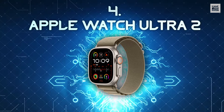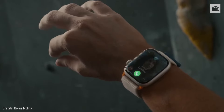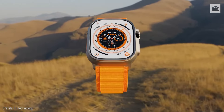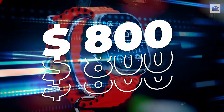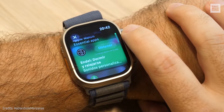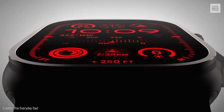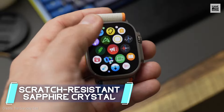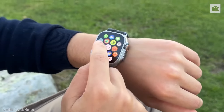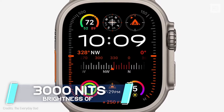Number 4: Apple Watch Ultra 2. This is the pinnacle of luxury for Apple devotees and adventure lovers. Priced at $800, the Apple Watch Ultra 2 boasts a super-sturdy frame made of recycled titanium that pairs seamlessly with its scratch-resistant sapphire crystal display. It's the perfect buddy for rugged outdoor use with its impressive brightness of 3,000 nits.